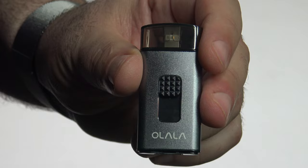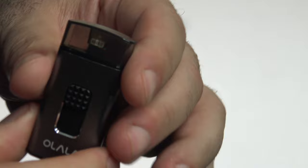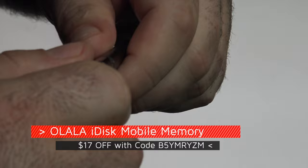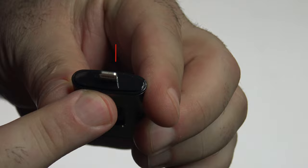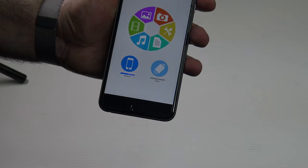Here it is — the Oolala iDisk Mobile Memory, 64 gigabytes. It also comes in a 32 gigabyte version. It costs $59 — there is a coupon code, see the link below. You can get it at Amazon.com. There's the lightning port right there, and if you slide the button there's a USB port — looks like it's 3.0 because it has that blue color, which is a good sign.